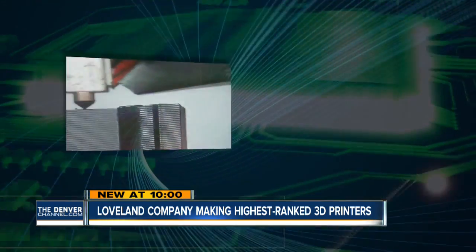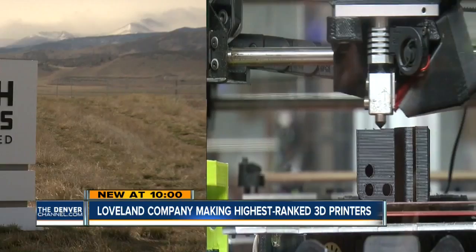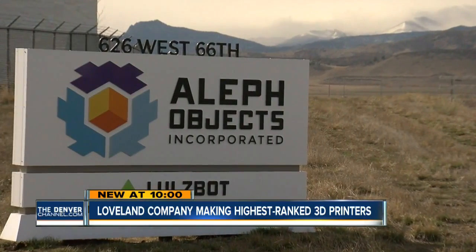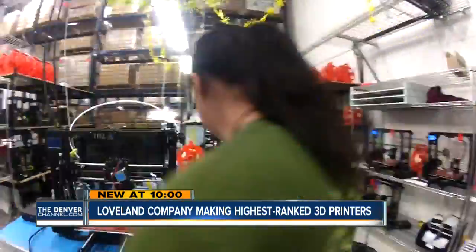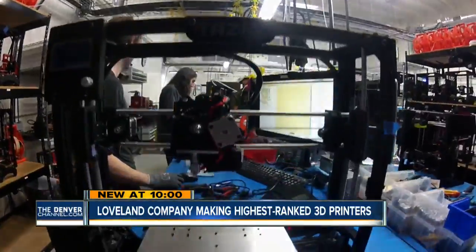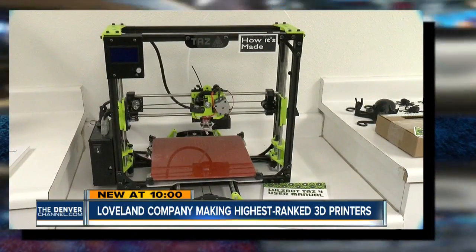A Loveland company sharing all its secrets to make some of the most popular 3D printers in the world. In this nondescript building overlooking the mountains, Aleph Objects is sharing all its secrets. We see ourselves as like a Wikipedia of hardware.